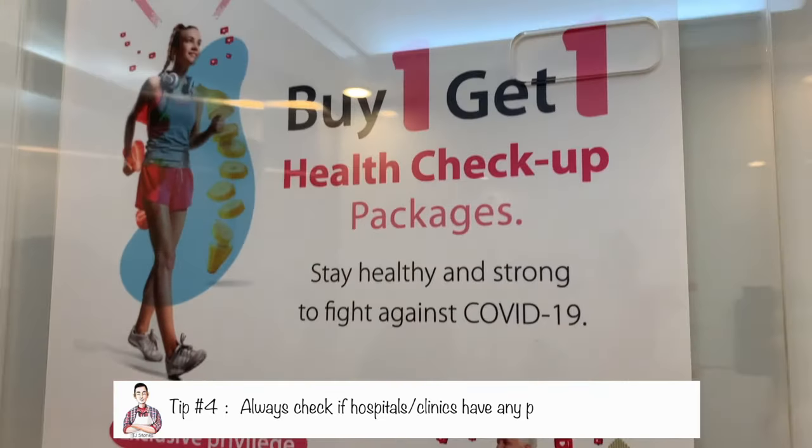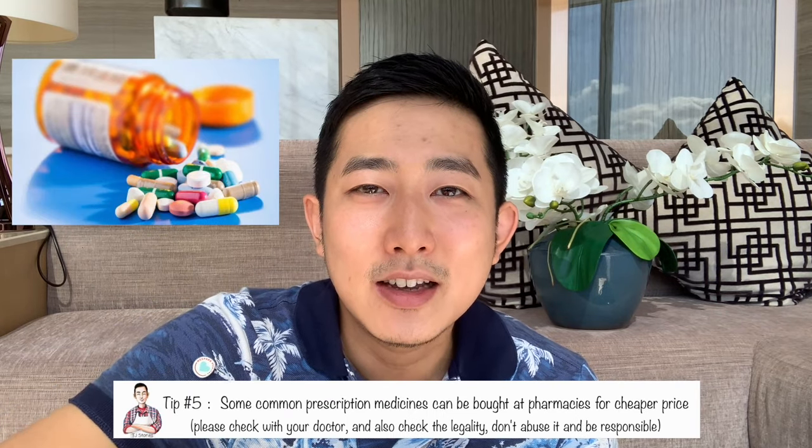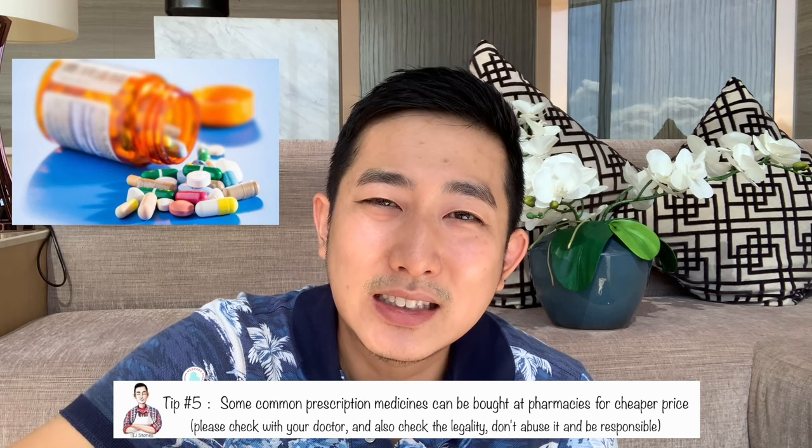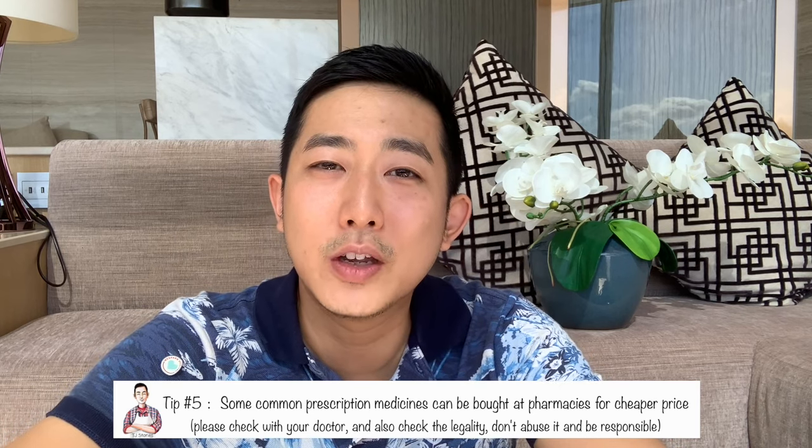I have two more money-saving tips for your annual health exam. First, hospitals sometimes offer promotional packages — buy one get one free — but they don't usually advertise it because they want to make profit. Call and ask if there are any current promotions; you can save up to maybe 50%. Second, in Thailand it's legal to buy most prescription medicines over the counter, with exception of a few like sleeping pills. You can buy your first prescription at the hospital, but for refills just go to pharmacies and you can save quite a bit of money.